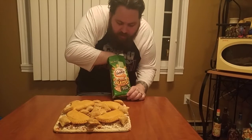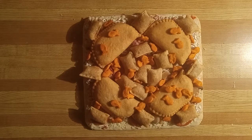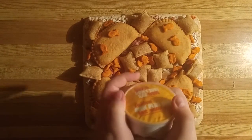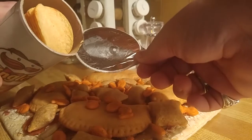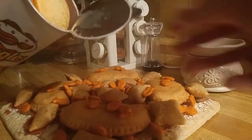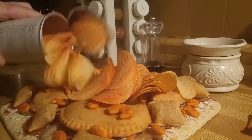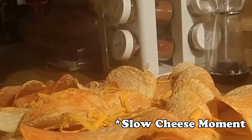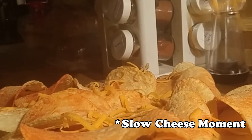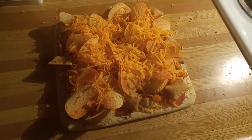Next, we're going to add some goldfish — and for all you people that subscribe to Chaos Theory, the goldfish are wherever they randomly fell to. And now for the Pringles. And then we're going to shred the cheese. She's thoroughly covered in cheese. It's time to toss her in the oven.